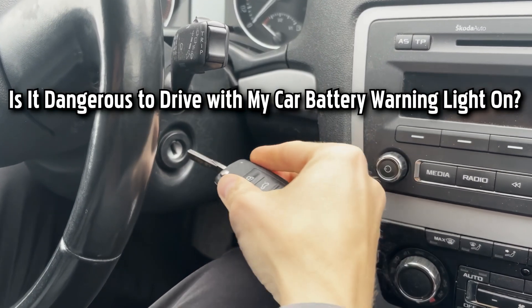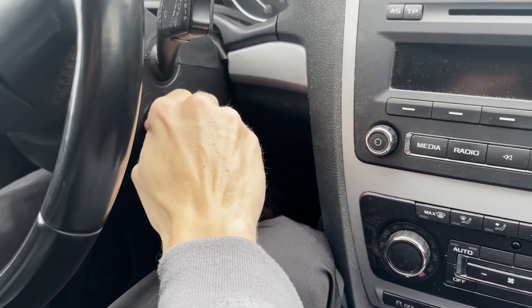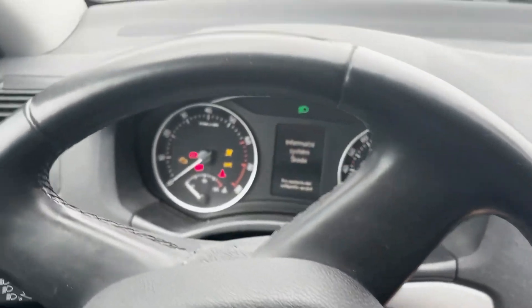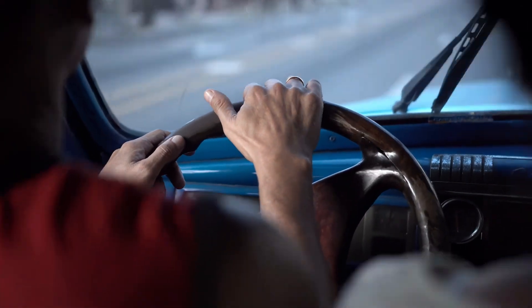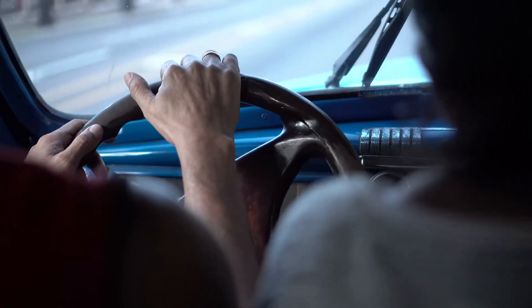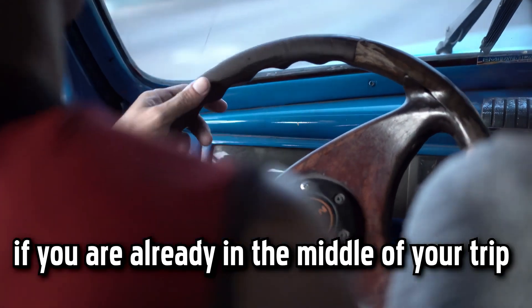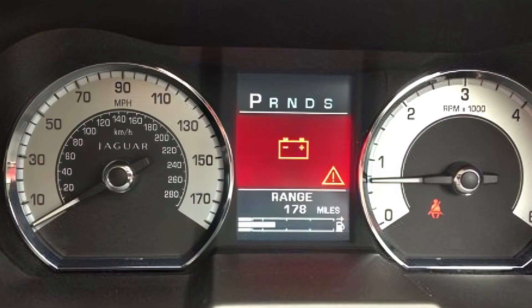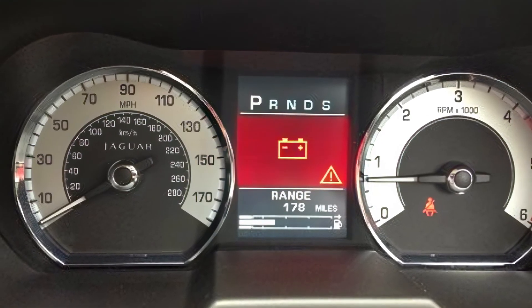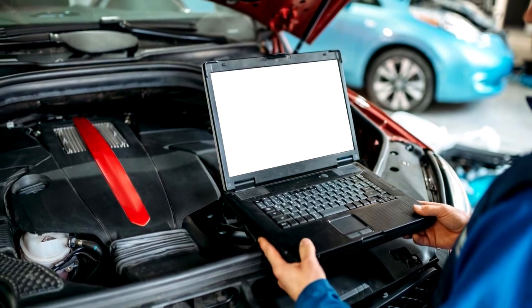If the battery warning light is coming on and off intermittently or blinking occasionally for the first time, it should not yet be a cause for panic. It is safer to continue driving to a nearby service center or a local mechanic for a checkup if you are already in the middle of your trip. At the same time, it can be dangerous for drivers who ignore their flashing battery warning light for too long, as if the engine stalls, you might not be able to restart it.